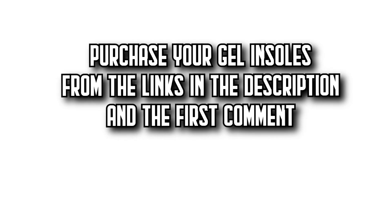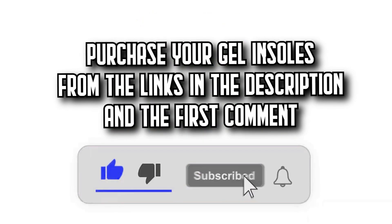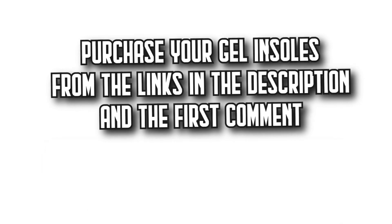Today on Decide-A-Zone, we're going to show you the 7 best gel insoles on Amazon with the incredible quality-price ratios. You'll find all the purchase links in the description and the first comment. Let's get started.